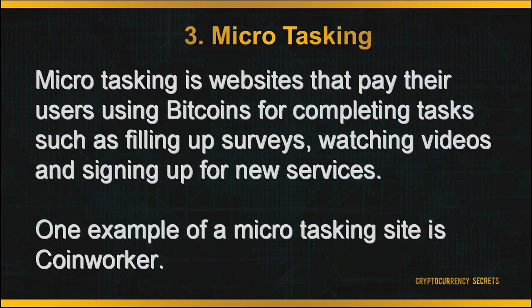The third method to earn your Bitcoin is by micro-tasking. Micro-tasking involves websites that pay their users in Bitcoin for completing tasks such as filling out surveys, watching videos, and signing up for new services. You can sign up for free, and all the tasks can be done within your own time. One example of a micro-tasking site is CoinWorker.